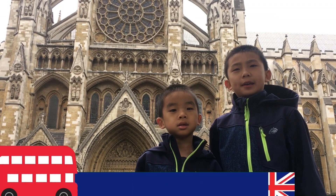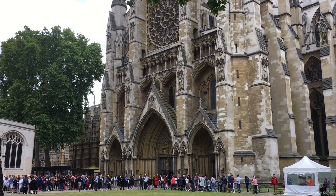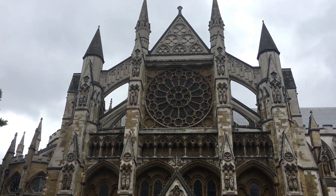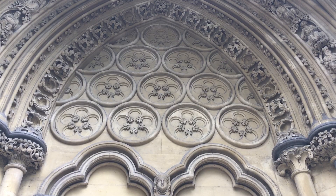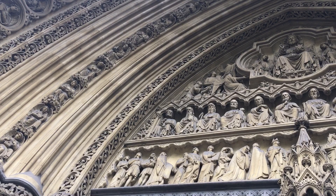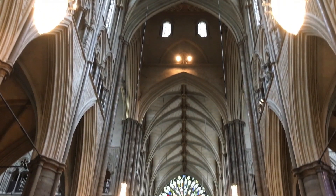Number one is Westminster Abbey. Pro tip: get here before 9 a.m. to avoid the crowd. The Abbey has been the Coronation Church since 1066 and the setting for many other great events in the life of the nation.